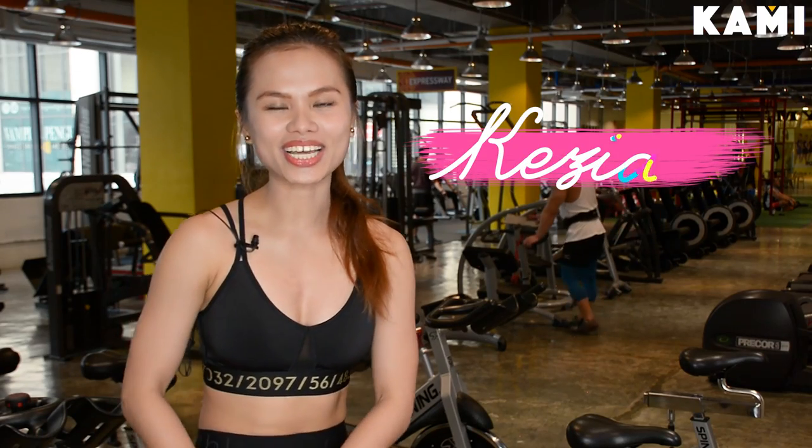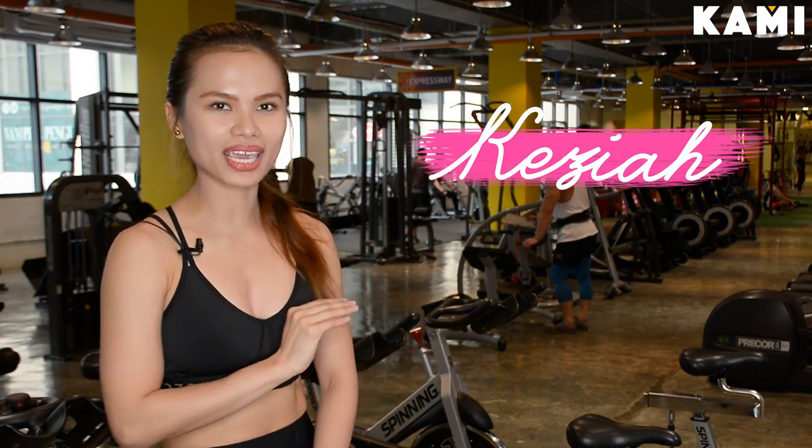What's up guys? This is Kasia — that's Asia with a K. Kasia.